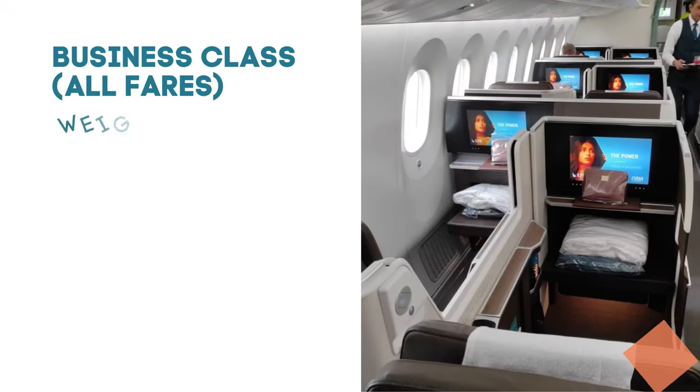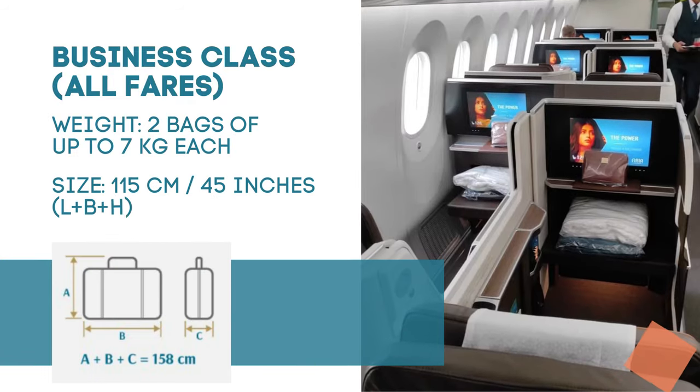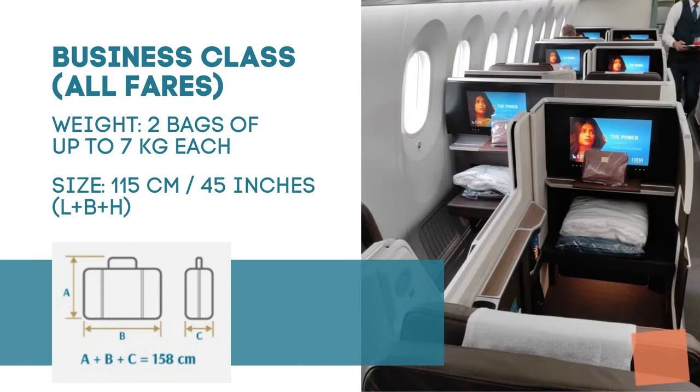Business class flyers are allowed two bags of 7 kg and 115 cm linear dimension each across all fare classes: light, business or prime.